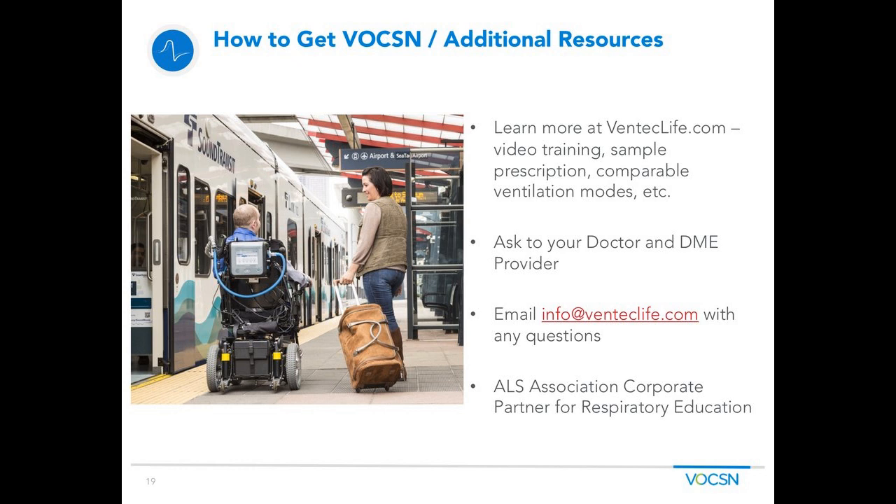Absolutely — that's exactly when we talk about Voxin growing with patients across their disease process. If you need ventilation or BiPAP and a cough assist, Voxin provides those therapies. If you don't need the suction, you wouldn't have to have it. The qualification is: if you qualify for a ventilator and you qualify for one of the four additional therapies, you get access to Voxin. You would still need a prescription to use any of those therapies, and the DME, prior to giving you the device, would lock out any therapies you don't need. Another question: is this powered by electricity or battery, and how long might that battery last?